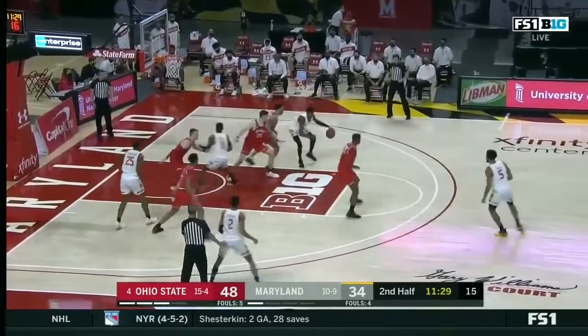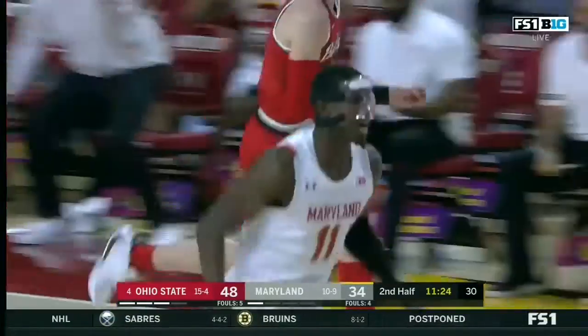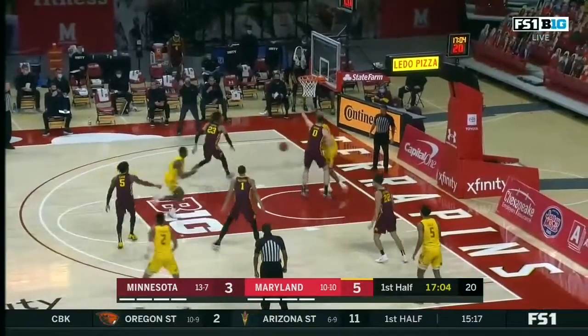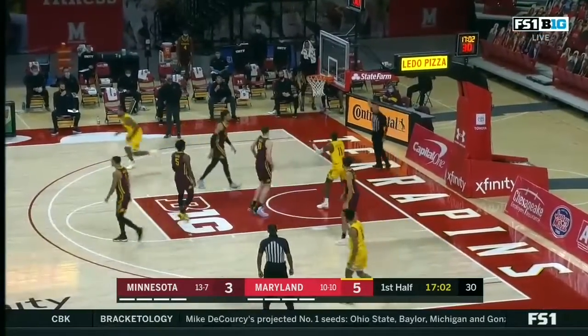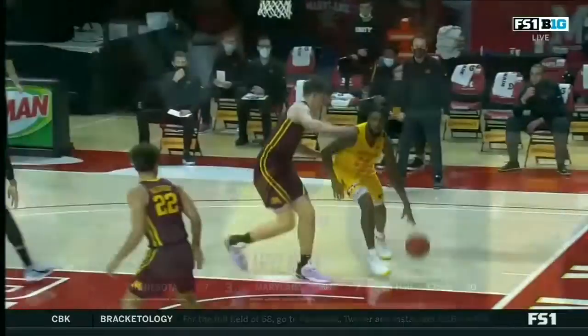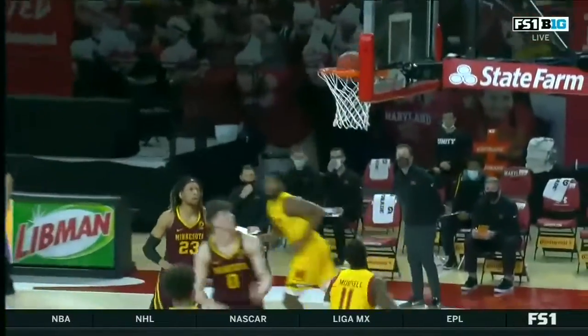Here's Hart backing down the smaller Walker, and then feeds Morsell pretty. Nice feed inside and an easy layup. And the field goal is good for Darryl Morsell. They're doing a nice job of moving the ball, finding cutters.